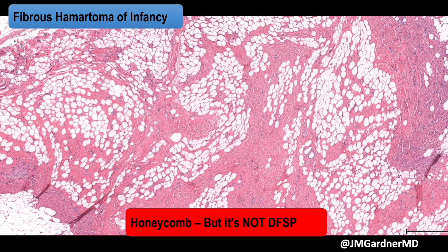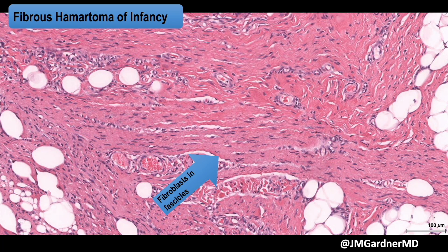It's important to know about fibrous hematoma because if you don't see those nodules of immature mesenchyme, you can encounter areas with honeycomb-like fat entrapment and think about DFSP. It's really important not to make that mistake — fibrous hematoma is benign, whereas DFSP obviously is not. So be aware that fat entrapment can be seen in fibrous hematoma.